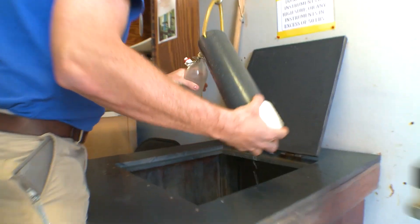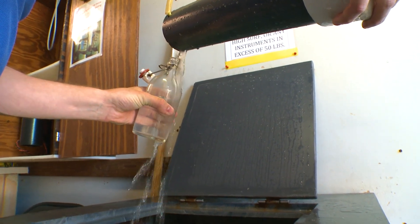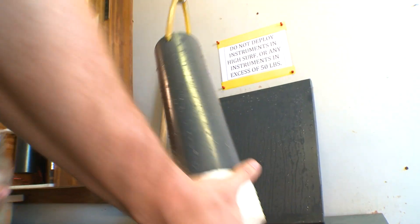Then some of the water is put in a sealed jar to test for salinity — that's the salt content — all just as it's been done every day since the time of the First World War.